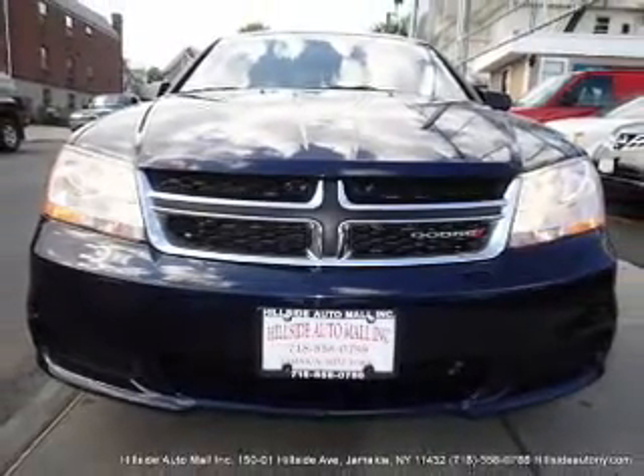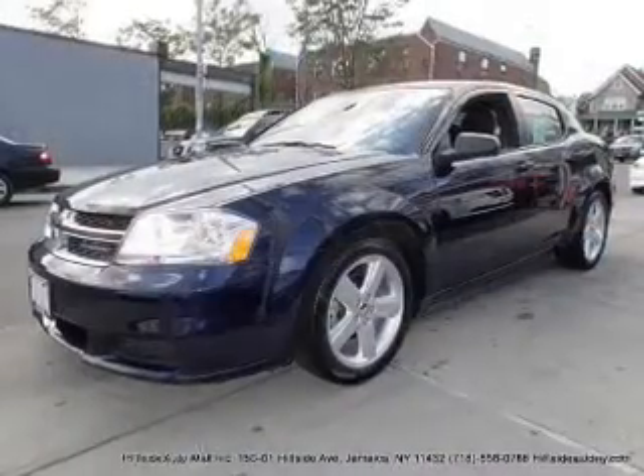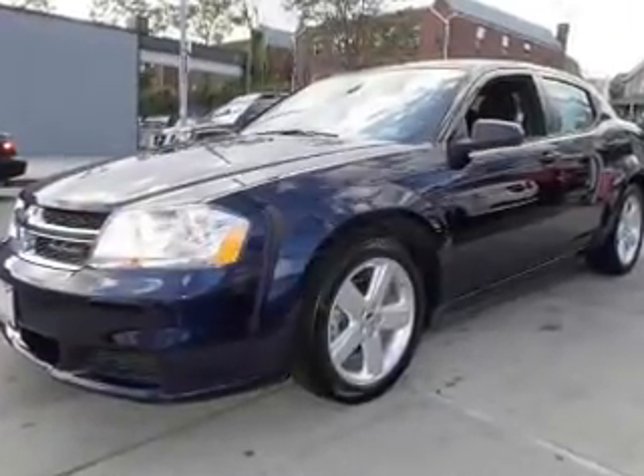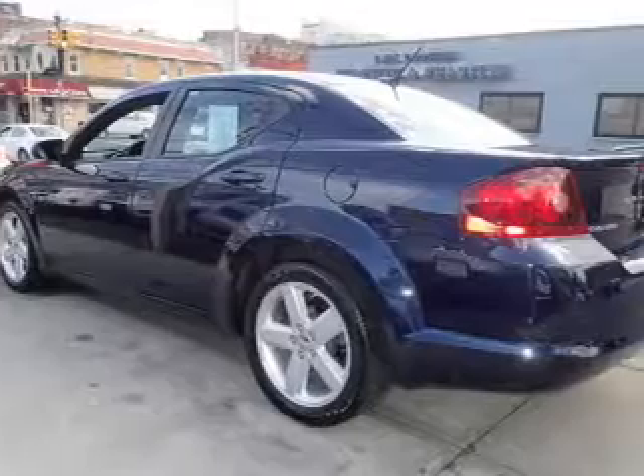With an efficient four-cylinder engine, the powertrain includes front-wheel drive that responds smoothly to its automatic transmission. The anti-lock braking system will help deliver you safely to your destination.